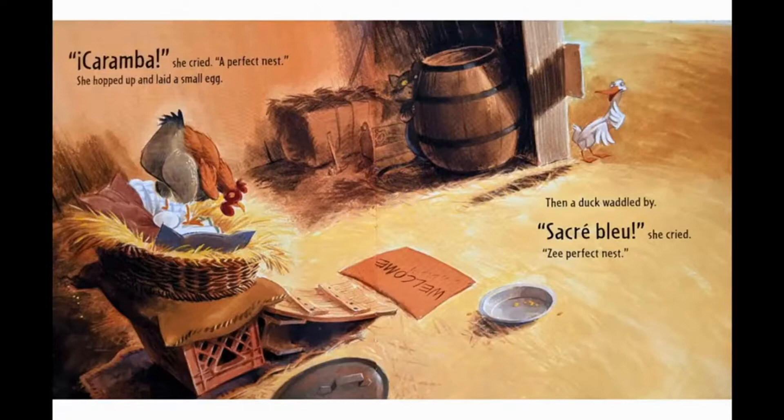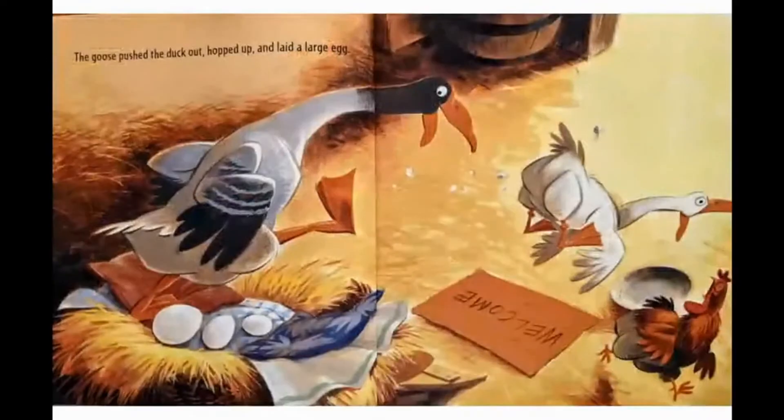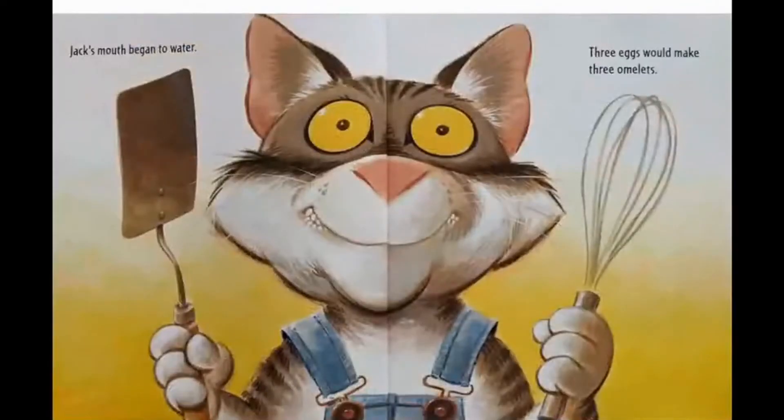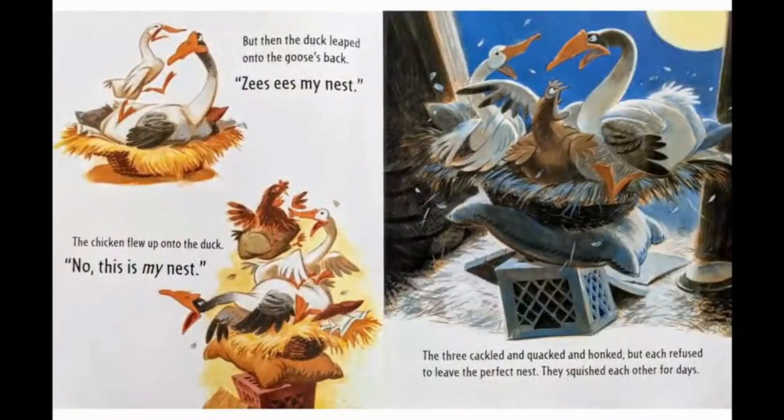Then a duck waddled by. "Sacré bleu!" she cried. "The perfect nest!" The duck pushed the chicken out, hopped up, and laid a medium-sized egg. Then the goose lumbered by. "Great balls of fire!" she cried. "A perfect nest!" The goose pushed the duck out, hopped up, and laid a large egg. Jack's mouth began to water — three eggs would make three omelets. But then the duck leaped onto the goose's back. "This is my nest!" The chicken flew up onto the duck. "No, this is my nest!" The three cackled and quacked and honked, but each refused to leave the perfect nest.